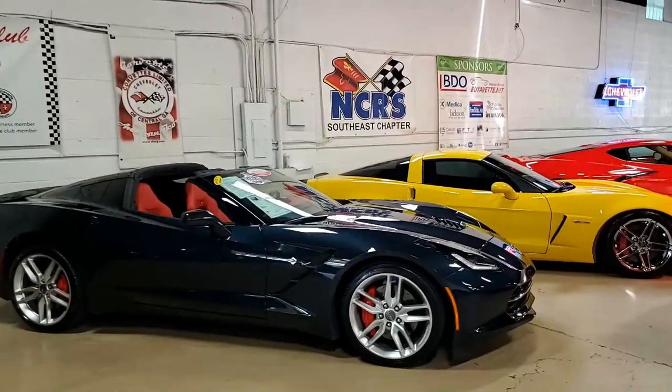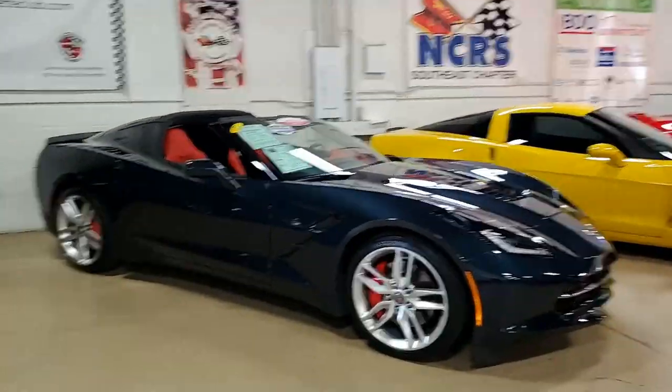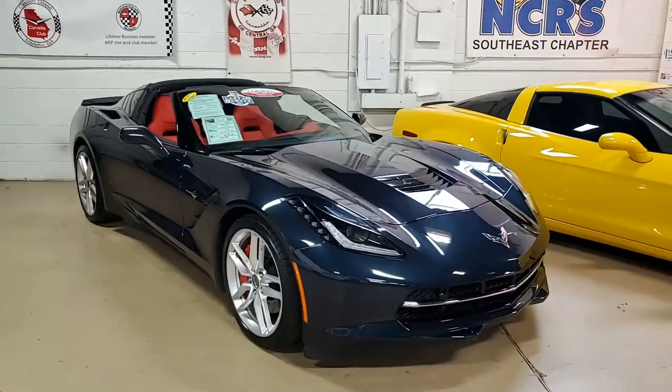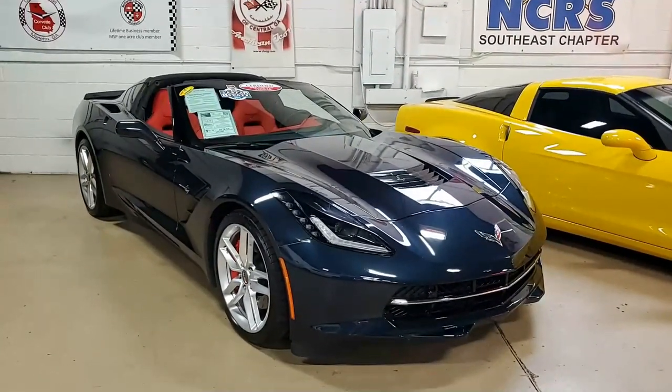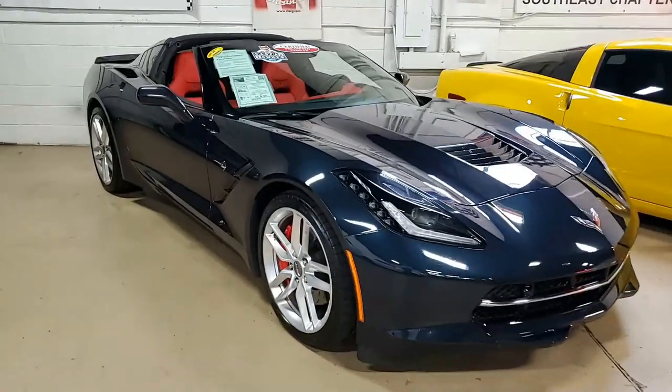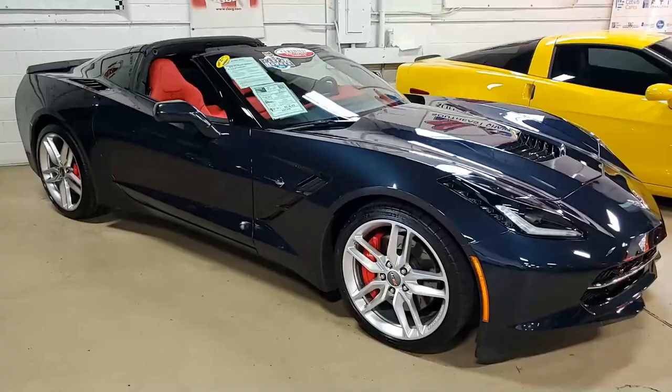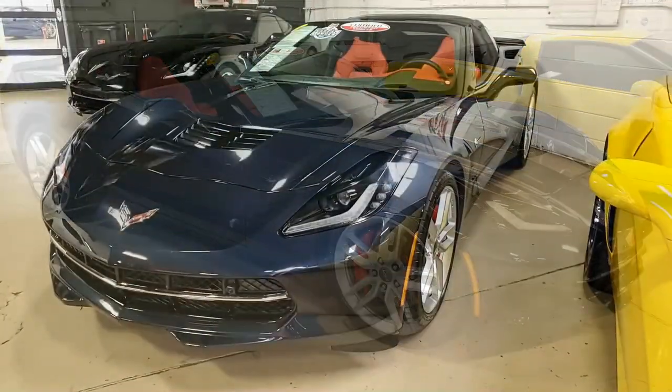You're going to love the color combination on this 2016 Chevrolet Corvette Stingray Z51 3LT Coupe. This is one of those newer colors that is absolutely beautiful — it's a head-turner. This is Night Race Blue on the exterior, and it has that Adrenaline Red interior. You don't see many cars with that color combination.